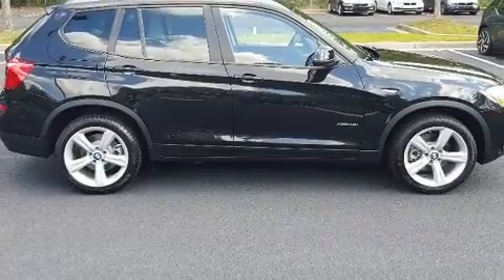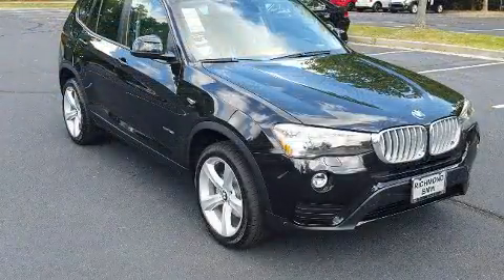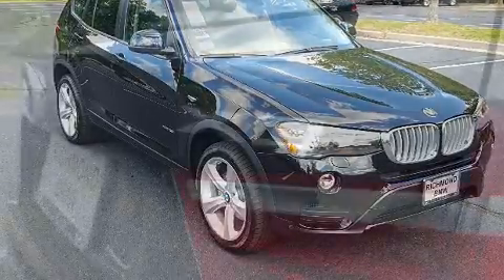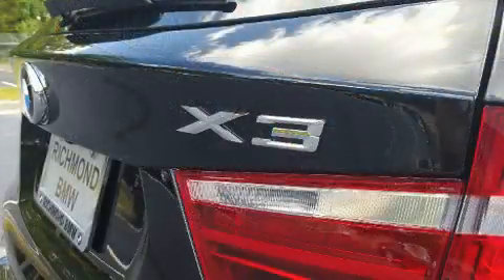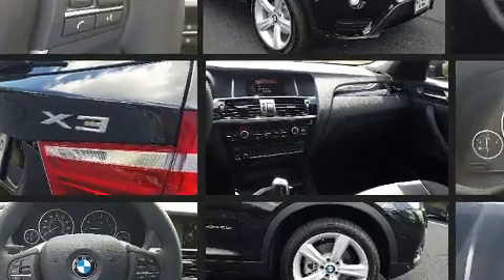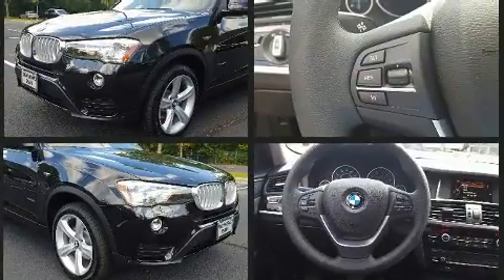BMW prioritized fit and finish, as evidenced by front and rear reading lights, a rear window wiper, a tachometer, automatic dimming door mirrors, heated seats, a power liftgate, and power front seats. For drivers who enjoy the natural environment, a power moonroof allows an infusion of fresh air.